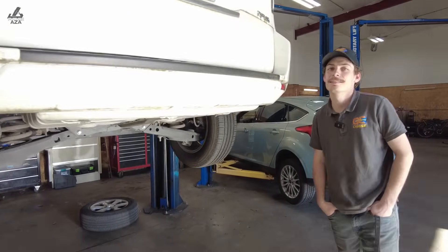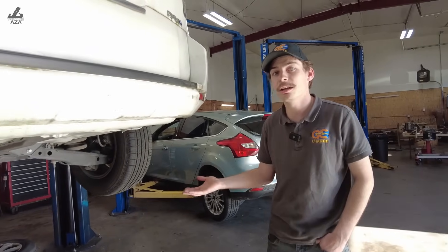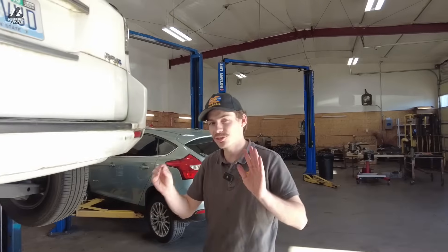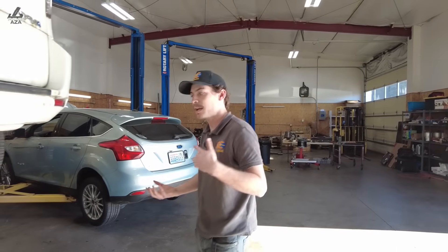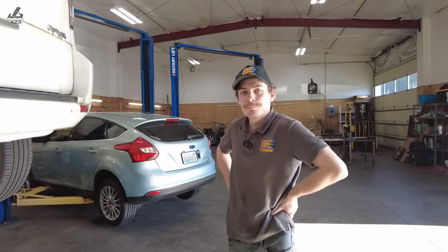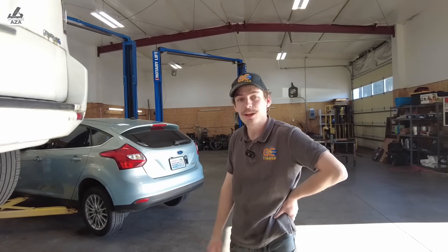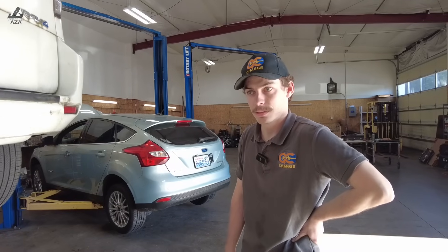The motor is a Tesla large drive unit — the same drive unit you'd find in a rear-wheel-drive Model S. It's slightly modified: they actually flip it around backwards and run it in reverse. It also has a parking pawl mechanism inside of it. Because of the direction it's mounted, they just run it in the other direction.